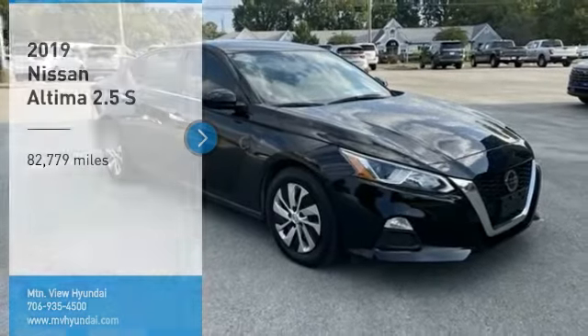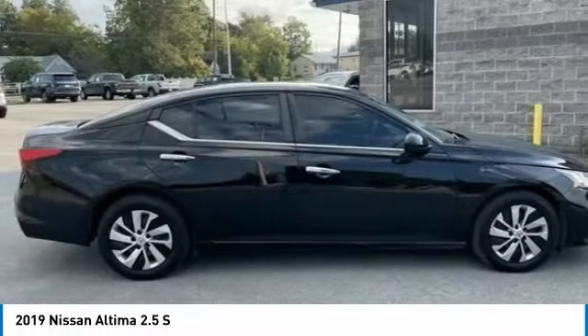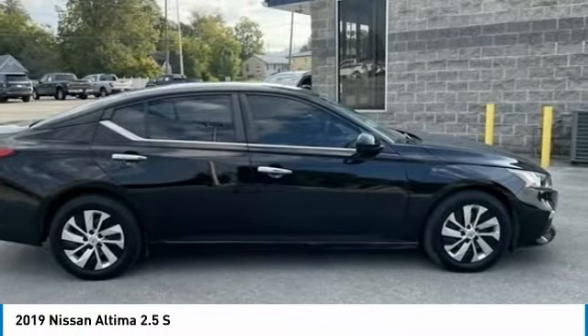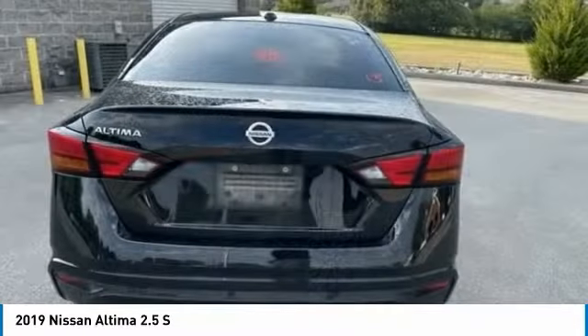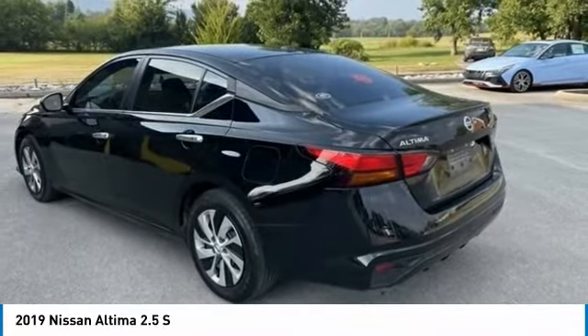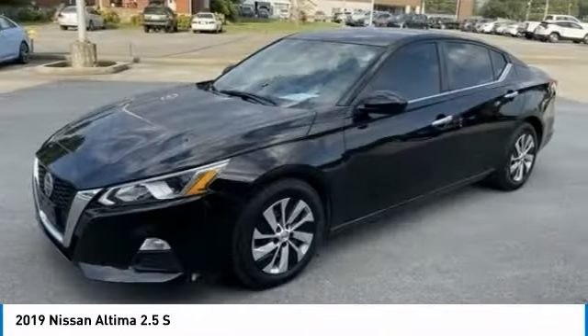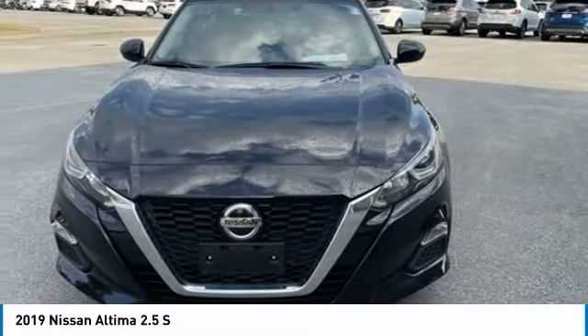Take a ride in the 2019 Altima. The Nissan Altima offers advanced features to make life easier, including push-button ignition which comes standard. Combine that with a powerful engine and standard airbags and over 5,000 quality and performance tests, and you'll see the Nissan Altima is made to drive and built to last.